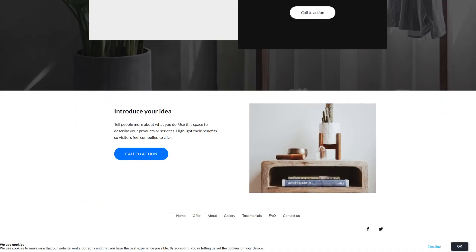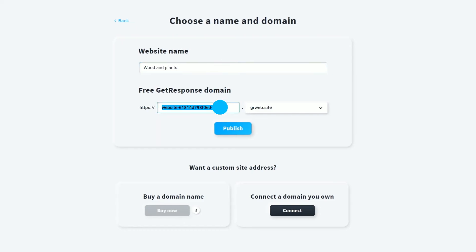With a website created, users can establish their online presence by choosing a domain, either an available free one or by connecting an existing one. Both ways are hassle-free.